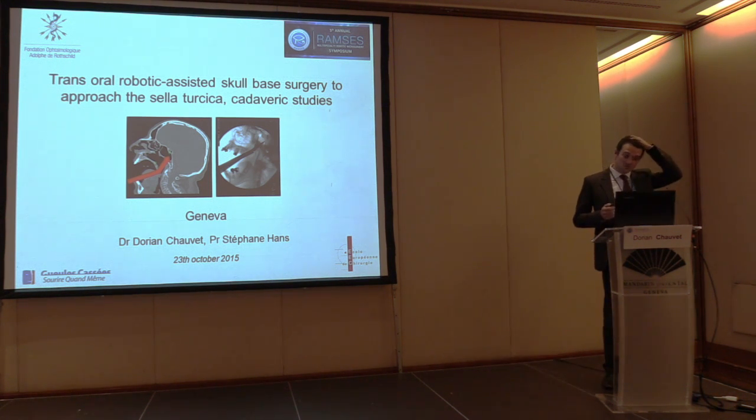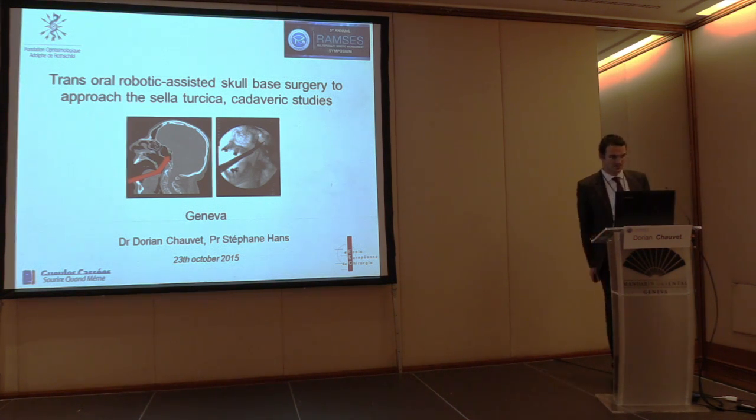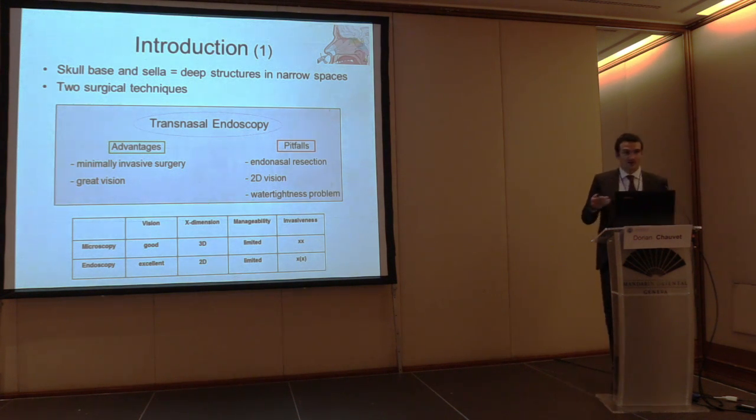I'm talking about robotic surgery for my field: the skull base. Just a bit of anatomy — this is the skull base with the sphenoid bone, and just inside it you have the sinus cavity. On top of it you have the pituitary fossa, which includes the pituitary gland and the tumor I am involved in. This is work performed with Stefanos and Michael.